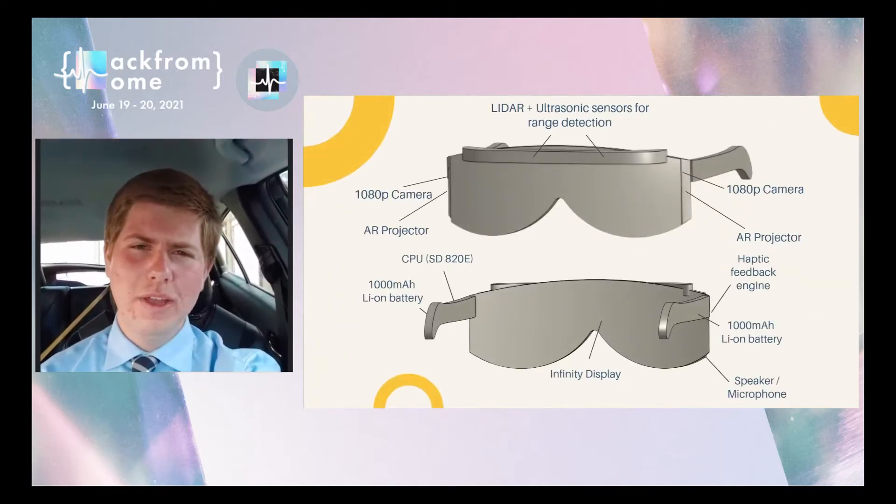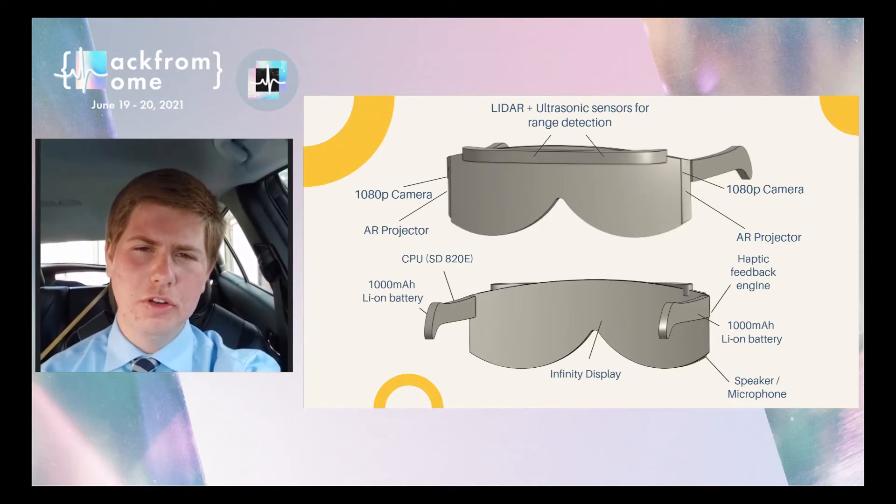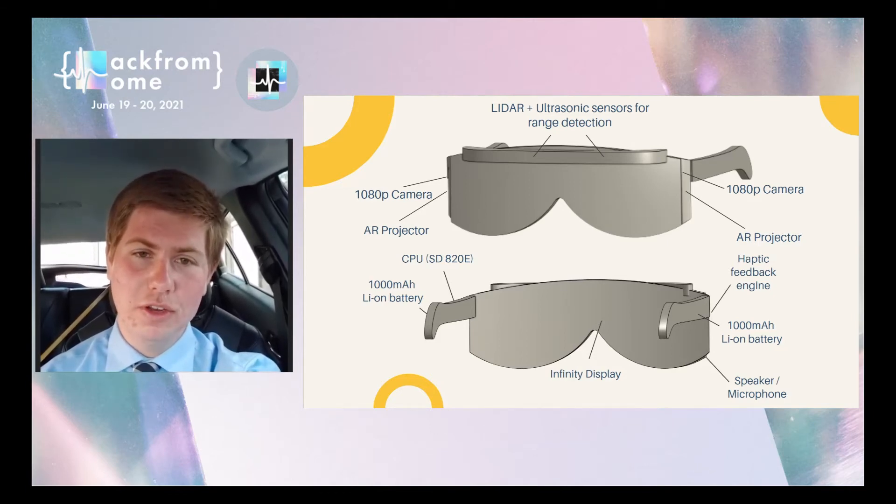While the main focus of the ViraLens will be properly integrating the software, they have also designed a conceptual 3D model to provide an example. This simple, futuristic design incorporates an array of sensors and powerful processing, and we will partner with original equipment manufacturers in order to ensure that the user experience is the best it can be, both in terms of hardware and software.